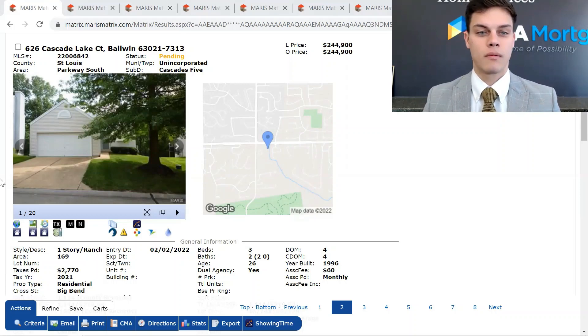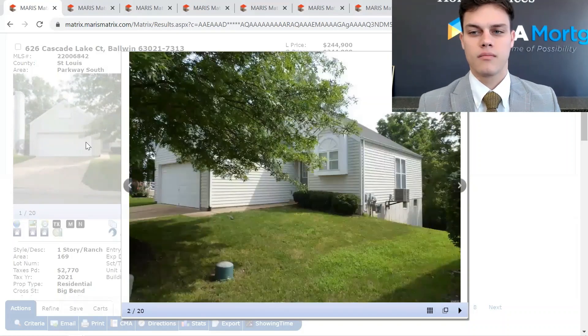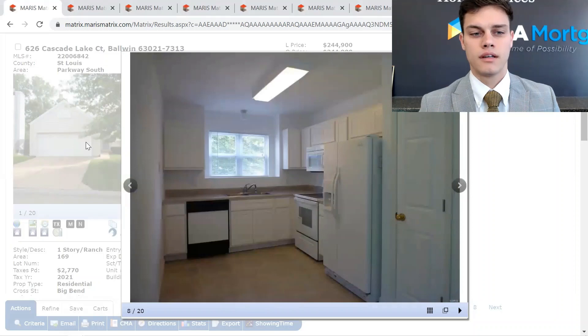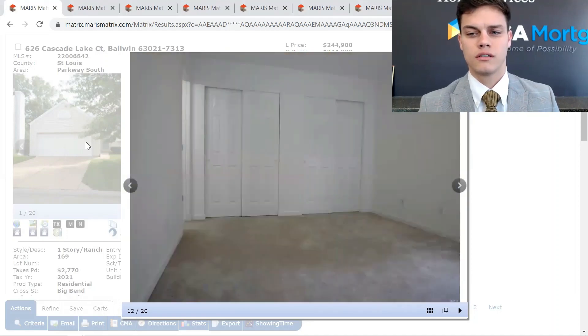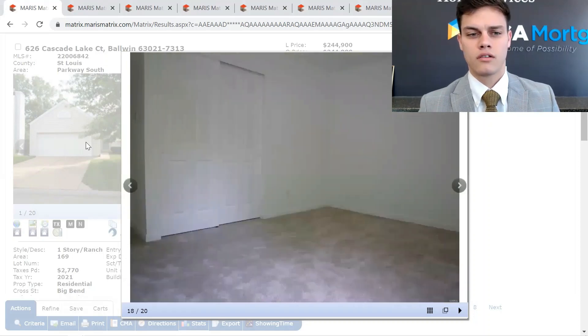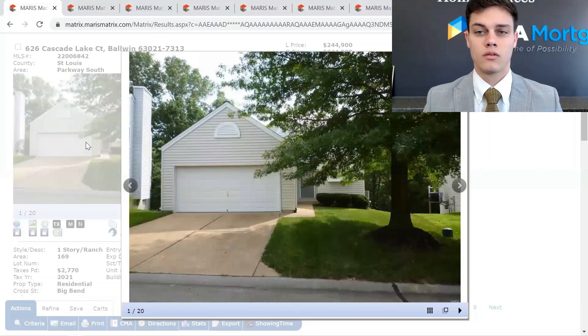Right now, what we're looking at is the property that is pending sale. This is 626 Cascade Lake Court, currently pending, listed at $244,900. It's got 1,114 square feet. It is a three-bed, two-bath with a two-car garage. This was marked as pending early February 2022, and it was only on the market for four days.